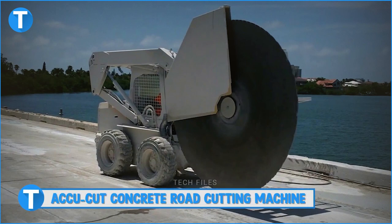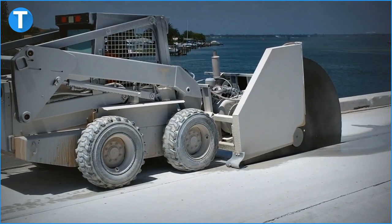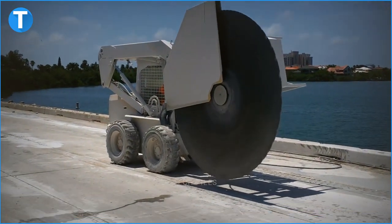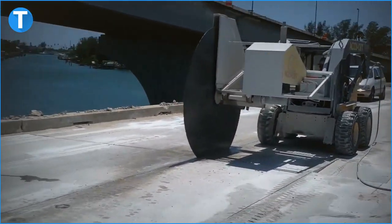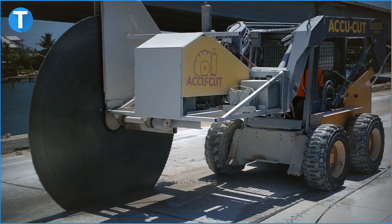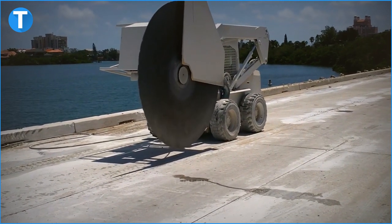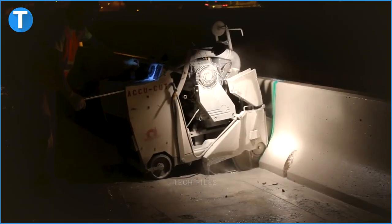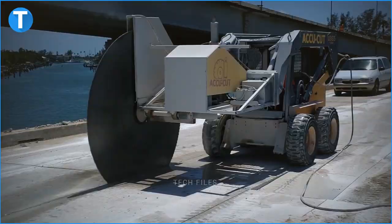Number 14: AccuCut Concrete Road Cutting Machine. AccuCut Concrete Services Inc. is a group of professionals that specialize in concrete sawing, core drilling, developing diamond tools and offering consultation services to their clients. To suit every need of their customers, the employees of the company develop unique machines and solutions. Since its inception 25 years ago, AccuCut has been producing solutions to civil and marine construction, heavy highways and commercial purposes.